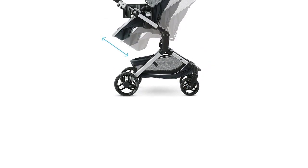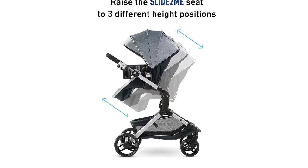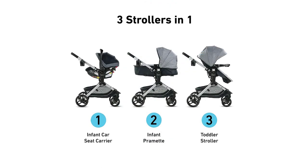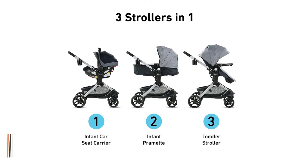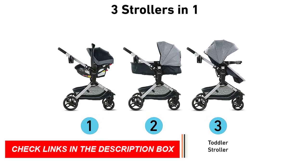The SnugRide 35 Lite Elite Infant Car Seat is designed with advanced safety features, including a five-point harness and side impact protection. It also has a removable head and body support, which can be adjusted to accommodate your baby's growing size and provide maximum comfort.